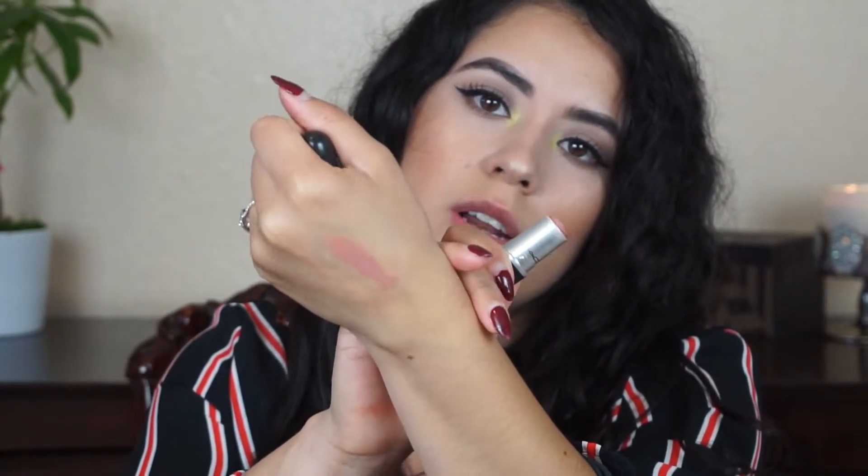The next one is from MAC and it's in the shade Honey Love. It's very similar to Kind of Sexy — Kind of Sexy has more of a pink tone and this one has more of that nude, brown, beige. So you see how it's very nude. I love it.